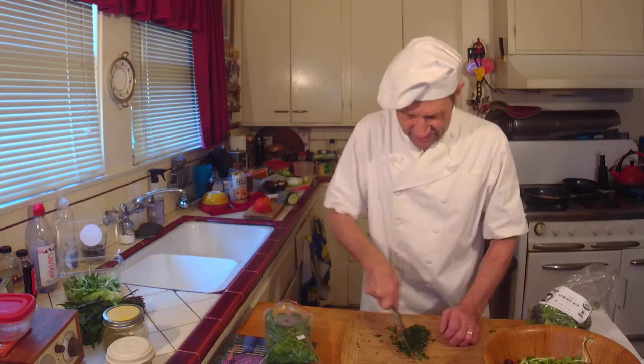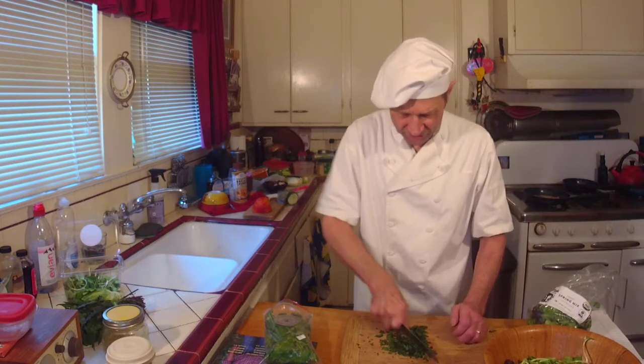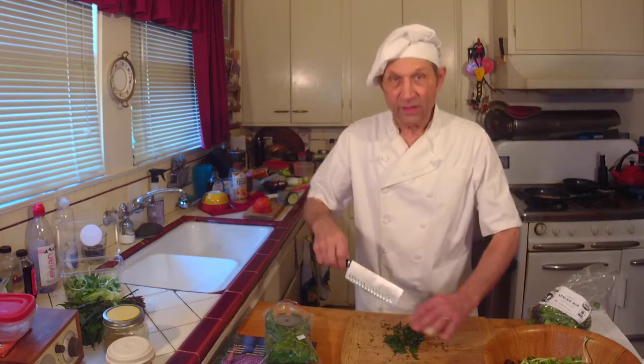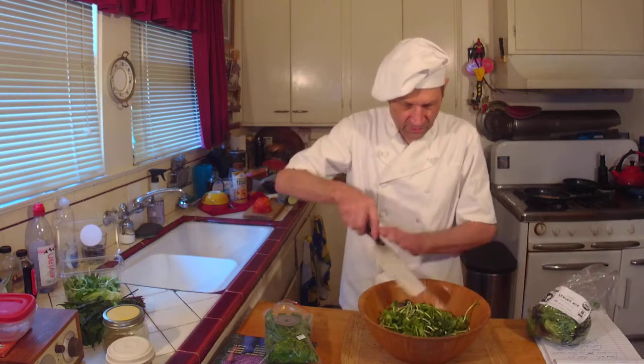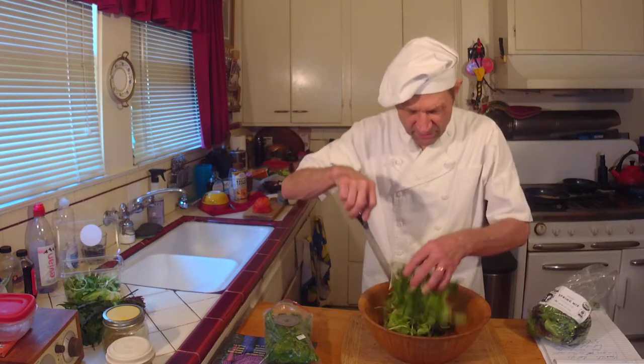So I'm going to dice up the dandelion. The dandelion — you really want that small. You don't want a big chunk of this in your mouth. This is terribly bitter. Like I've said many times, I mix bitter with sweet a lot. When you get those little types of things in there, make sure you toss them in really well. Like if you're making a Caesar salad, you want to throw the dressing in so that the cheese gets all over everything. Same thing with the dandelion — you want to really toss it together so it mixes in well.